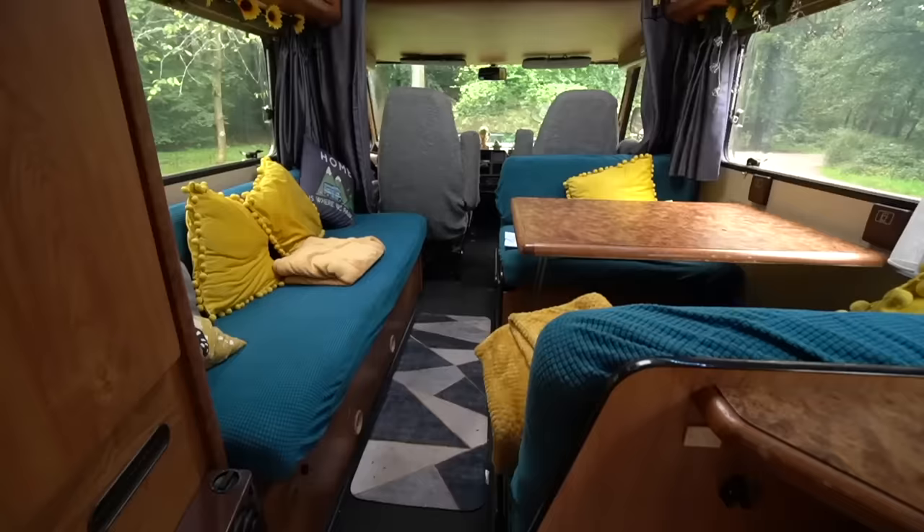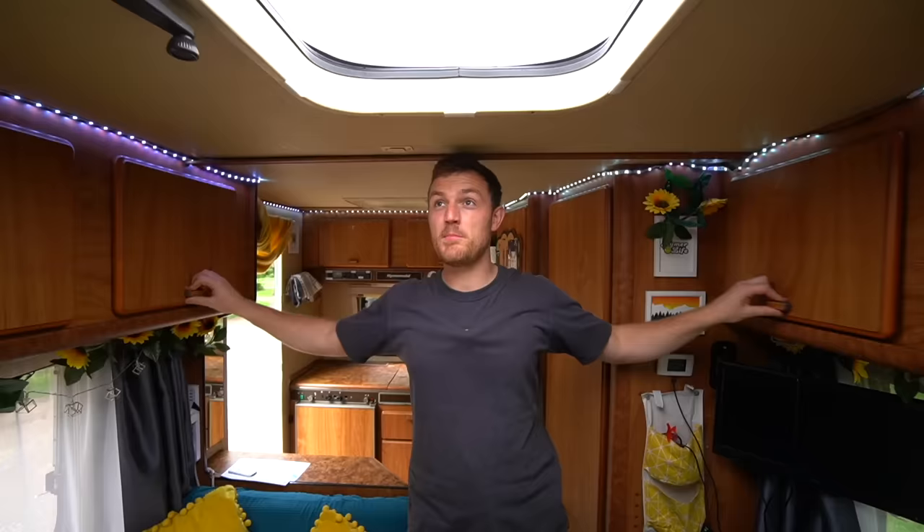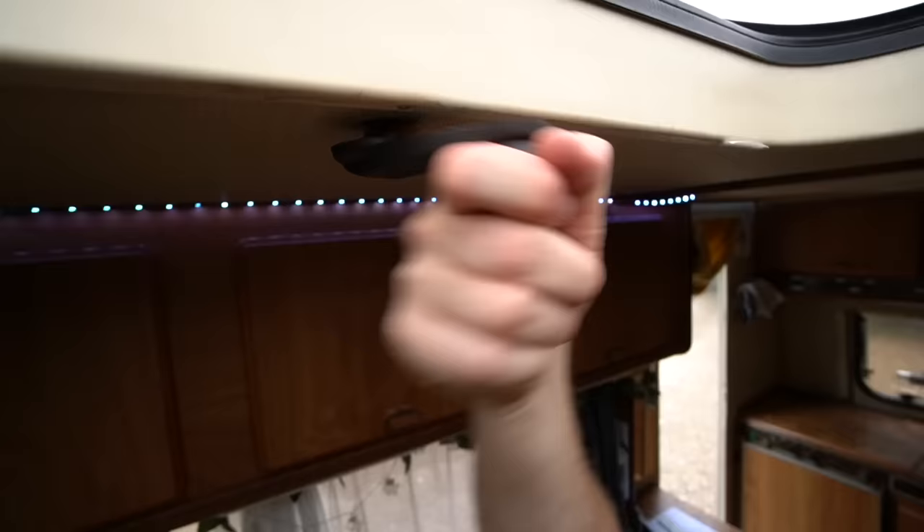It feels nice for once to actually have a proper toilet again, because instead of running off into the woods like a madman with toilet roll in my hand, I can actually use the facilities inside the vehicle. As with most motorhomes, even in an old classic like this, you've got so much storage for absolutely anything you desire — six cupboards either side which are nice and deep. We've got a nice bright skylight up above, though it's a very windy one. There's no fan, but that's obviously because of the year of the vehicle.